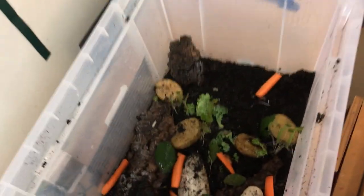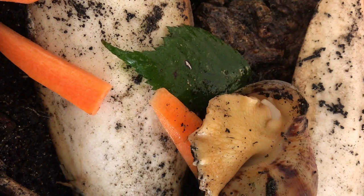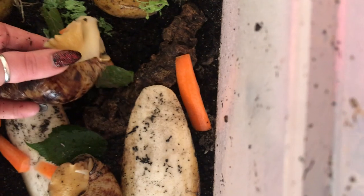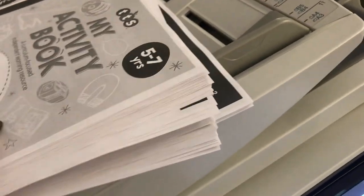George has woken up and he's starting to get up. I'll put you in here so you can eat your new food.